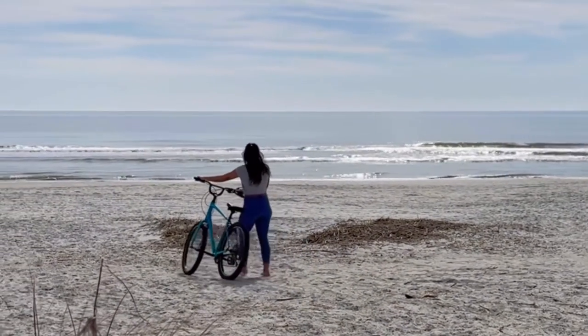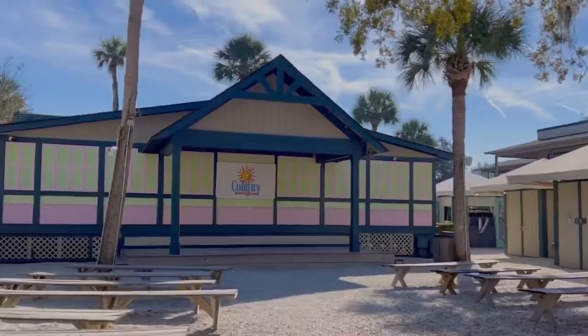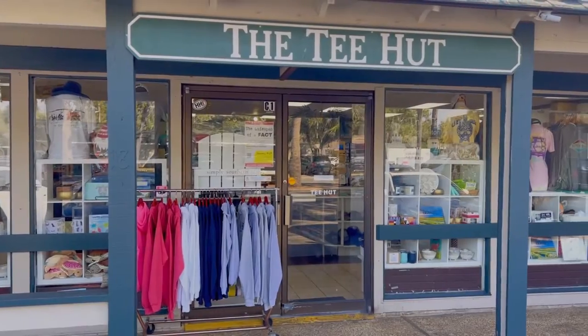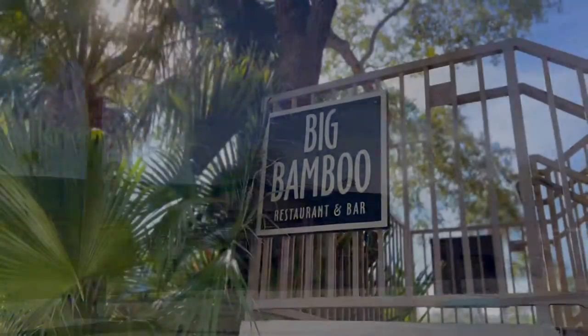And if you're looking for some retail therapy or just want to grab a bite to eat, you'll love the many shops and restaurants within biking distance from the resort at Caligny Plaza. From surf and beach gear to locally sourced seafood, there's something for everyone here, including the famous Piggly Wiggly for all your grocery needs.